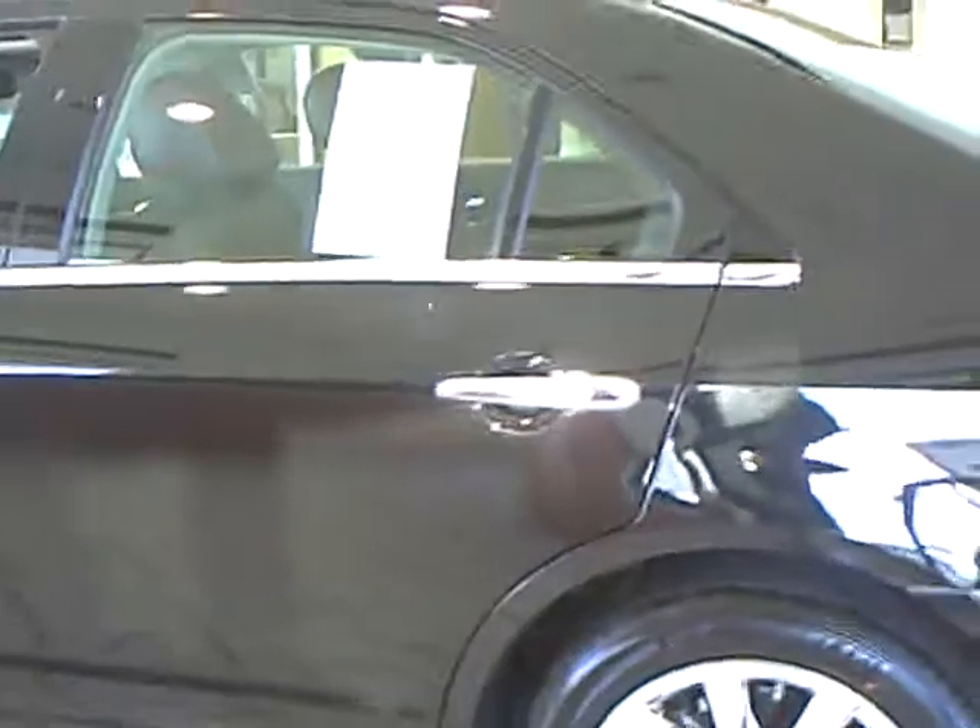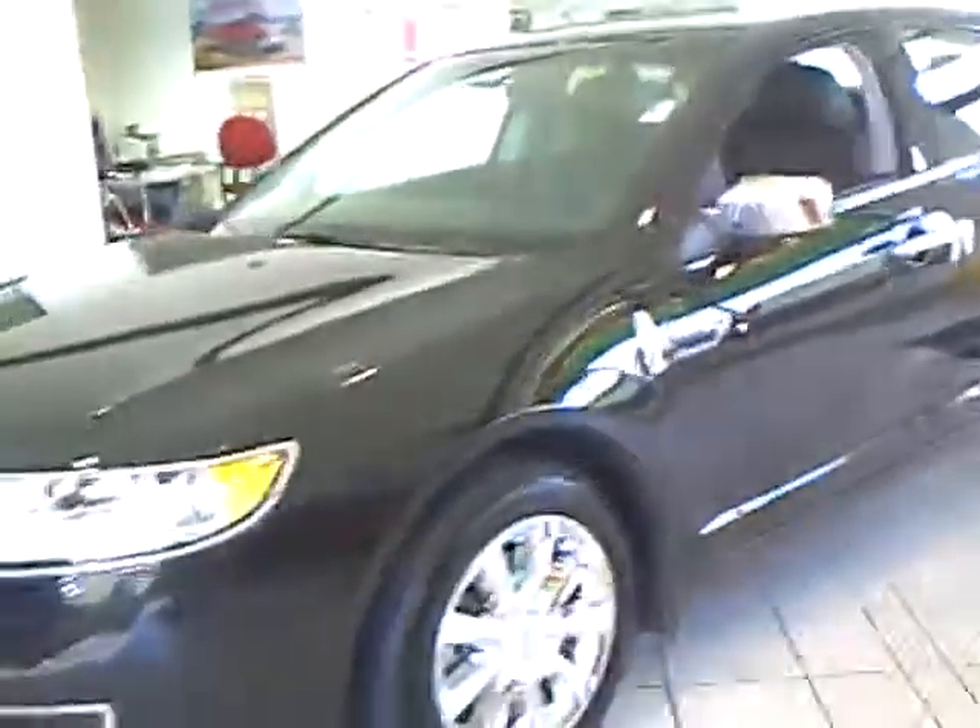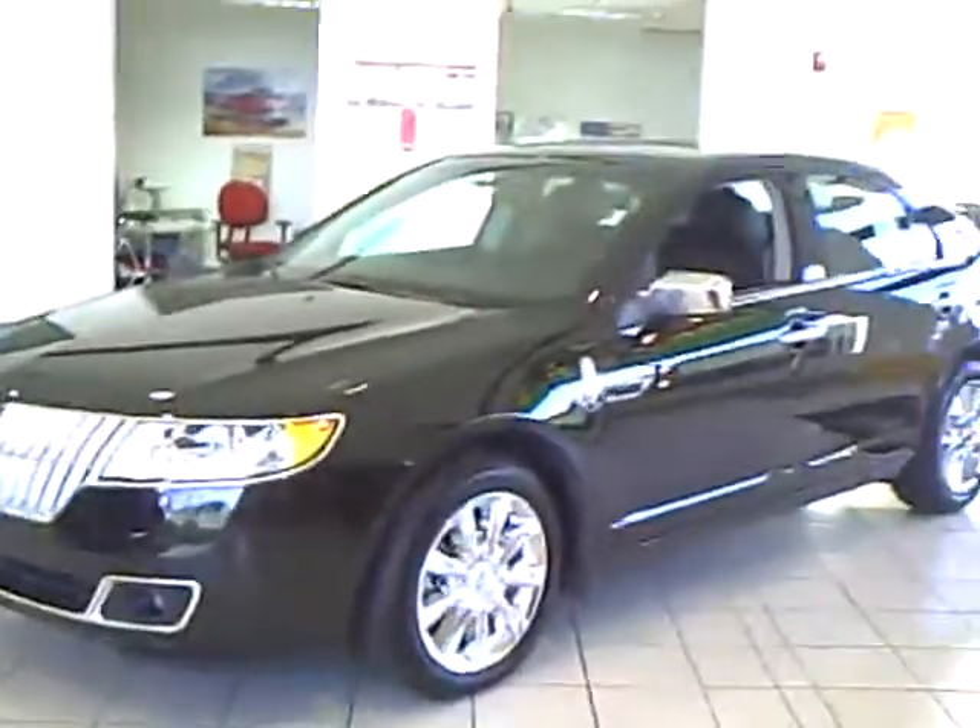Every used vehicle purchased includes a one-year membership into the Mills Elite Advantage program. This can save you thousands at over 200,000 merchants nationwide.